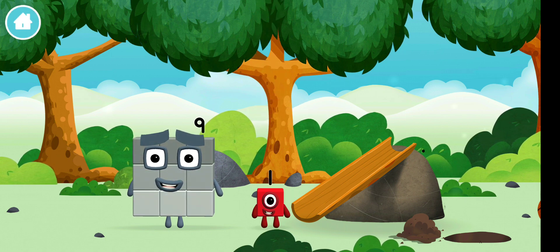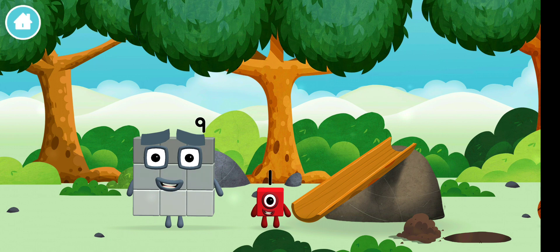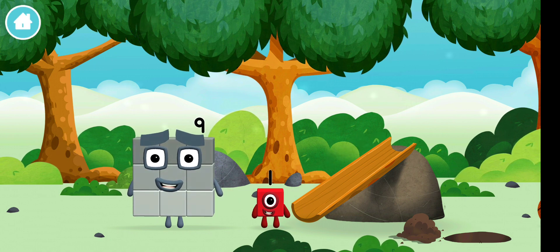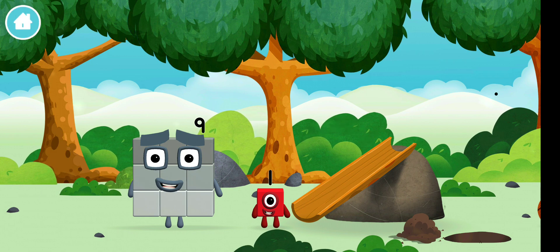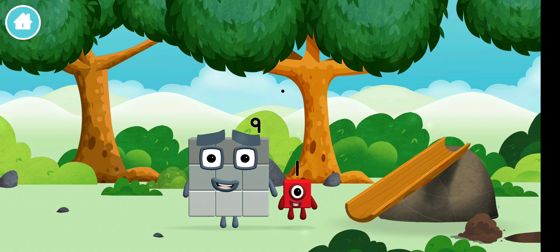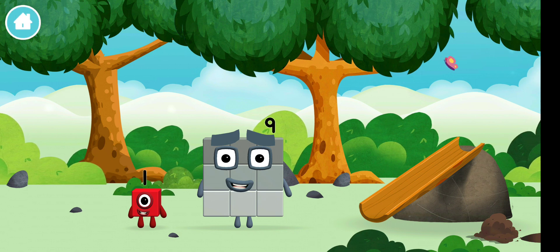Which number block did you find? False alarm. I am 1. 1 wonderful world. Today is going to be 1 wonderful day. I am 9 and I feel fine. False alarm. 1, 1 block.